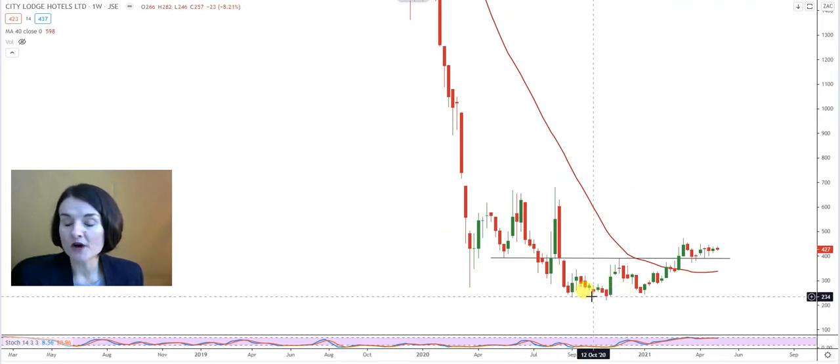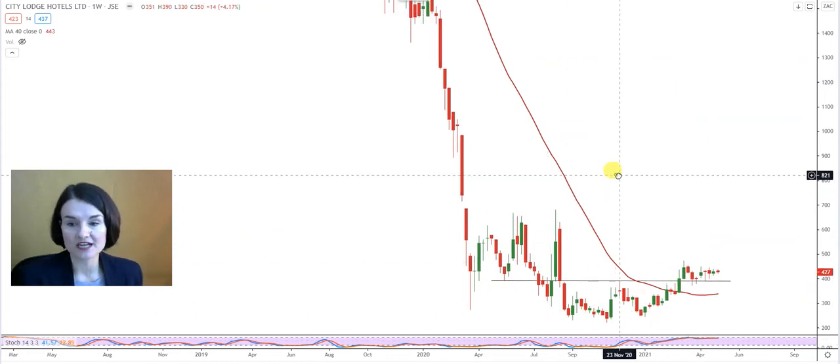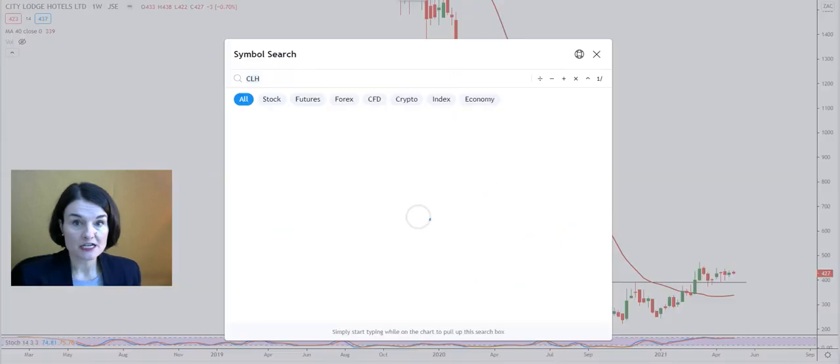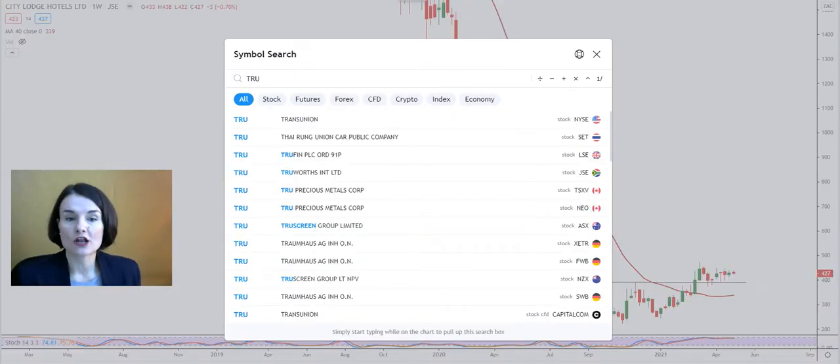The optimism around this formation will only become obsolete when the support levels at 2.47 and 2.33 start to change into a resistance — in other words, the bottom part of this double bottom. Only when that level starts to change into a resistance will the optimism of my double bottom become obsolete. But keep an eye on that stochastic; it might keep you in wonder for a longer time.